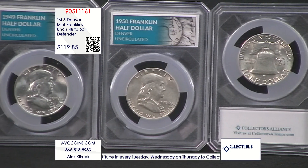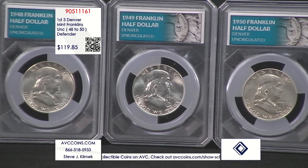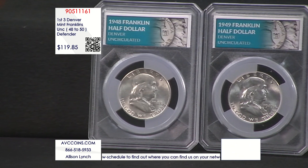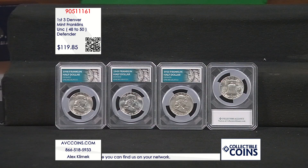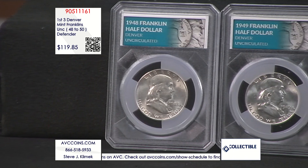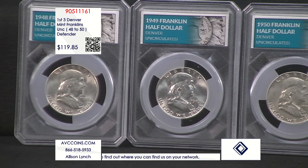This is the standard reverse for Denver. Below the E and the S in 'States,' you see the D mint mark — it's not a hook for the bell, it's actually the mint mark itself. I love this Franklin Series. There are 35 of them in all when you add in Philadelphia, Denver, and San Francisco: 16 Philadelphias, 14 Denvers, and five San Franciscos. For Denver, you can't make this one up — in order, 1948, 1949, and 1950 are the three lowest-minted Franklin half dollars in the 14 Denver-minted coins they struck.